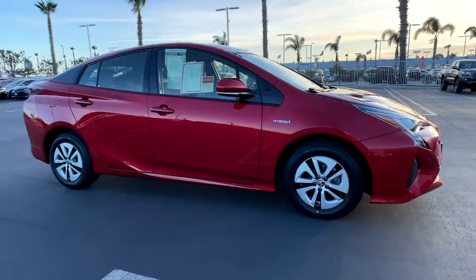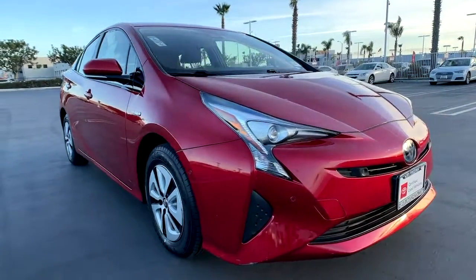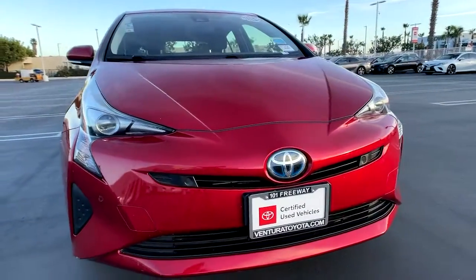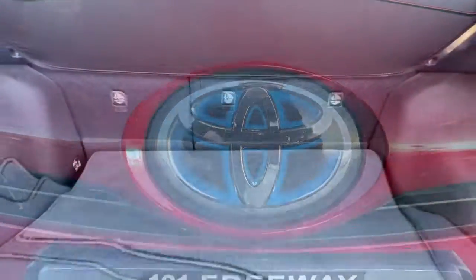Keyless entry, 4-cylinder engine, heated mirrors, adaptive cruise control, iPod and MP3 input, lane-keeping assist, keyless start, backup camera, electronic stability control, hybrid.